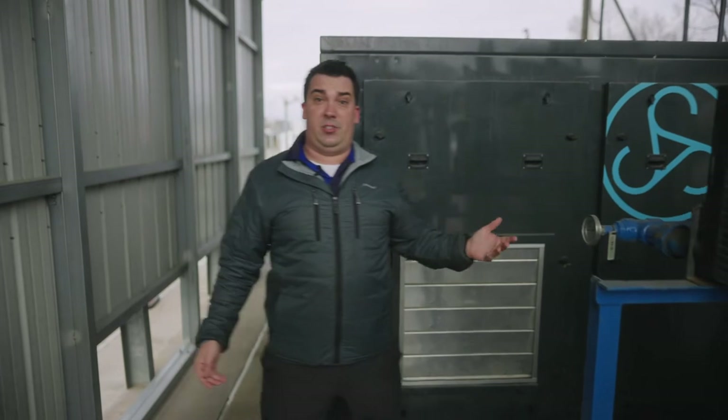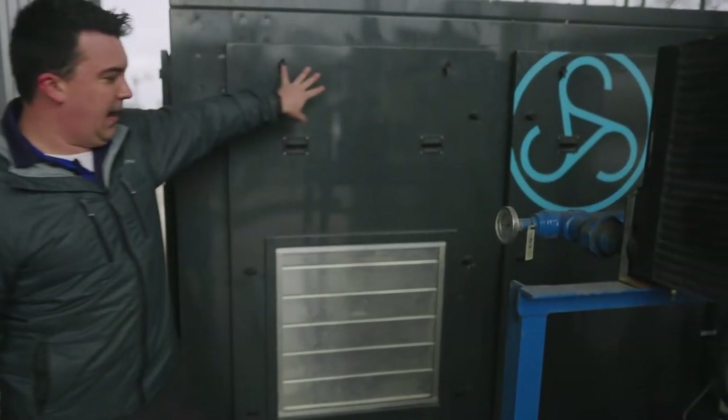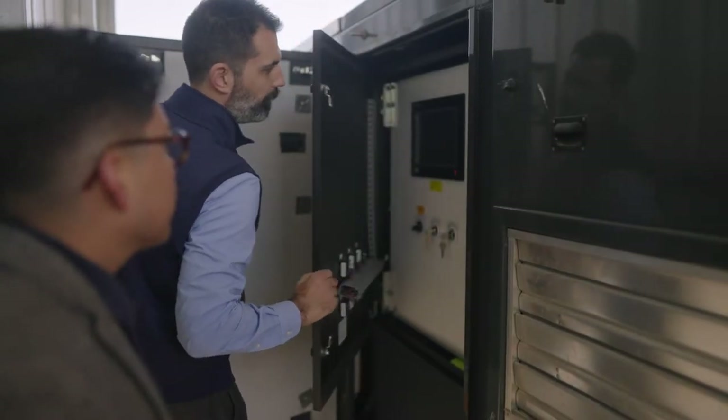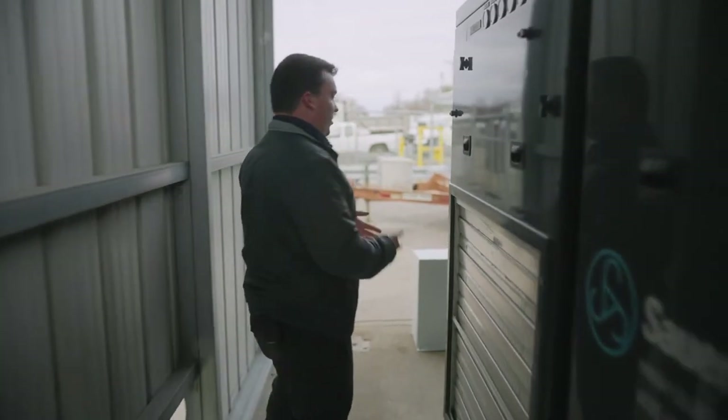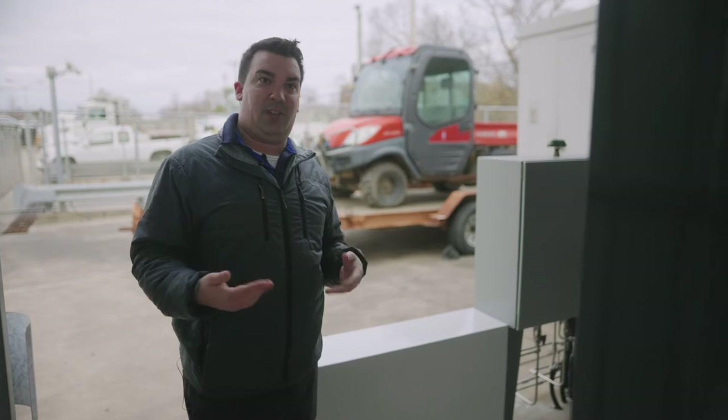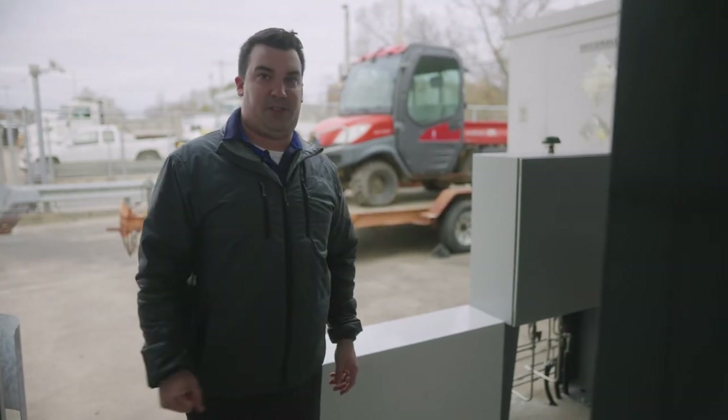After the gas is dried, it will flow through into the compressor. This is your compressor package, and what it does is it takes the inlet gas and runs it through each one of the stages of the compressor, gradually upping the pressure until it reaches fourth stage where it discharges off of the compressor skid.